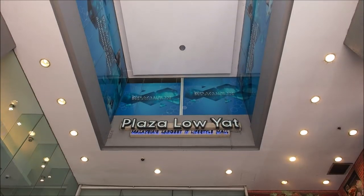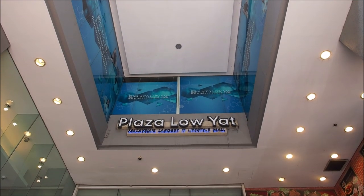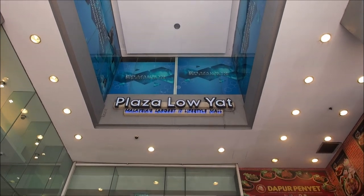I guess maybe I feel like I don't deserve the main entrance or something — I have to use the servant's entrance. Low Yat Plaza: Malaysia's largest IT lifestyle mall. That's where we're going.